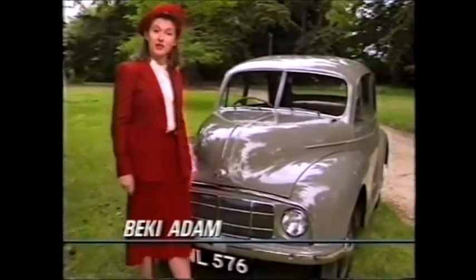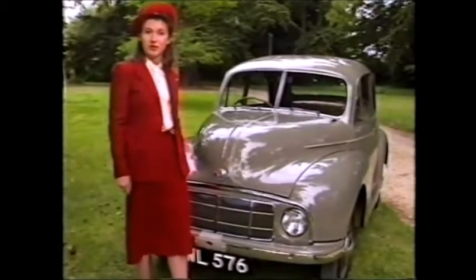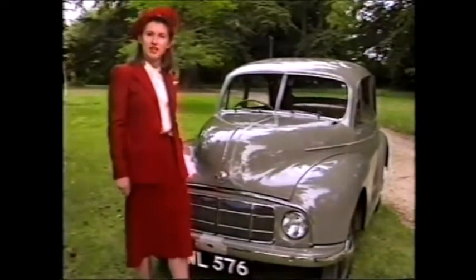Things have changed since the first Morris Minor appeared in 1948 — not just the car's clothes or even the women. But somehow, the Morris Minor seems to have survived the fickleness of fashion and the tests of time.